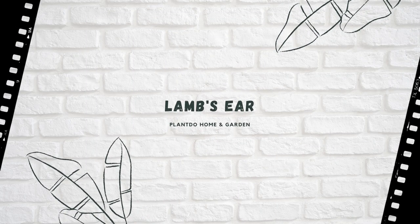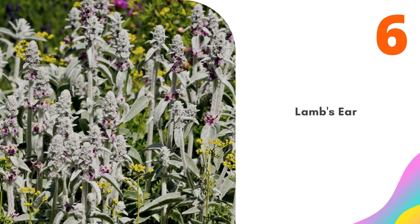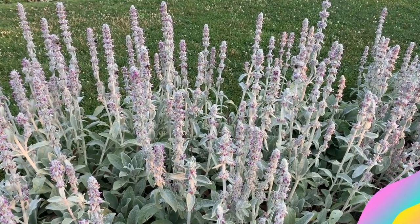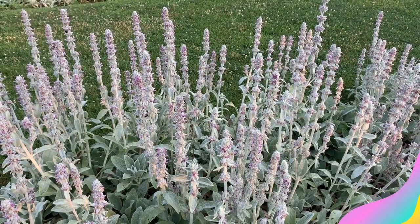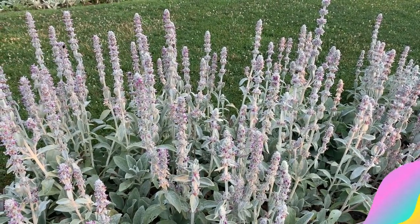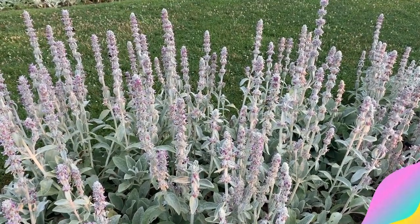Number 6: Lamb's Ear. Lamb's Ear is another case of a deer-resistant perennial that is hard to figure. It is easy to see why deer would not want to eat prickly plants, but it is not so easy to figure out why deer are turned off by the velvety leaves of lamb's ear. Maybe they are too dry, like eating wool. Lamb's ear spreads easily, making it an effective ground cover.